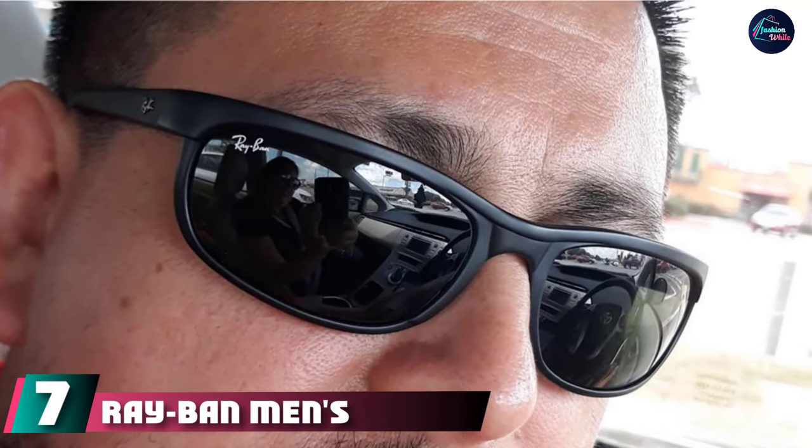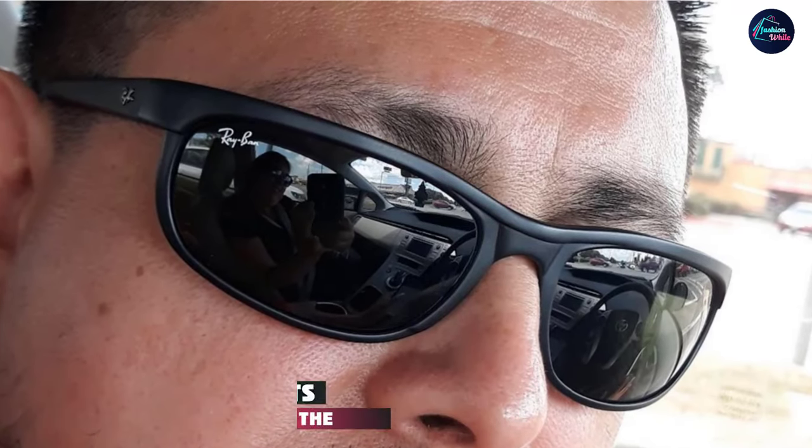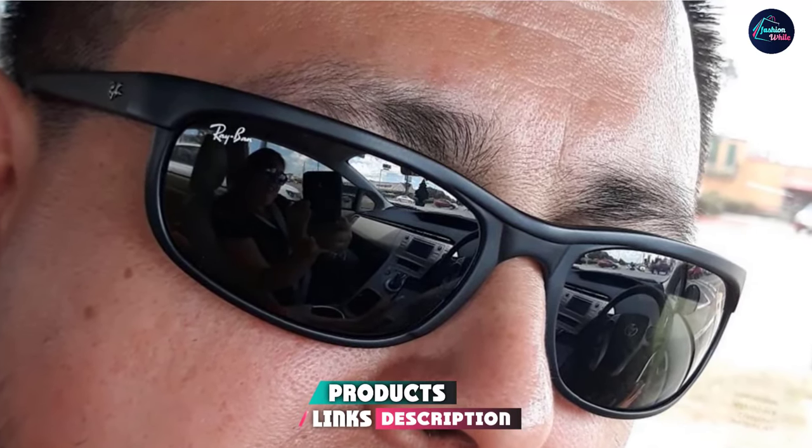At number seven, we have the Ray-Ban Men's RB2027 Predator 2 Sunglasses. That classic Ray-Ban appeal is best summed up by their unisex design on the Predator 2. These charcoal black sunglasses boast a crystal lens and complete 100% UV protection. They feature a fairly large lens with a 60mm width, covering a wide area and preventing cracks of sunlight from entering from the top and sides. Ray-Ban made these prescription-ready and included an excellently durable protective case.